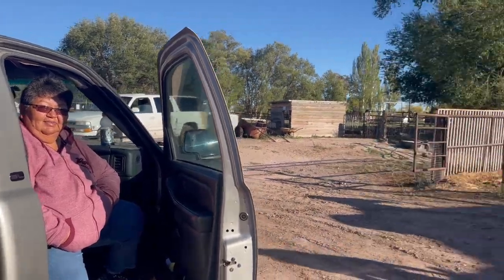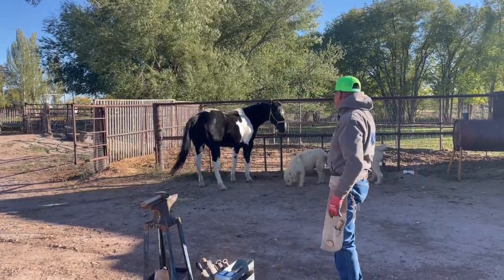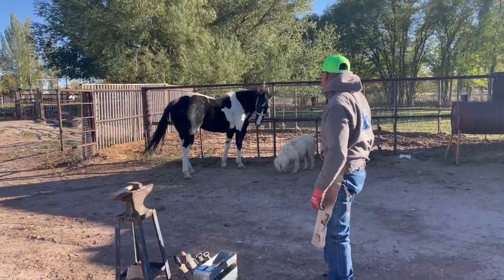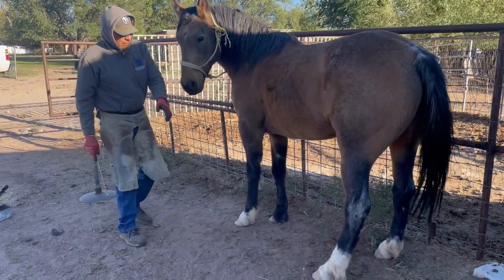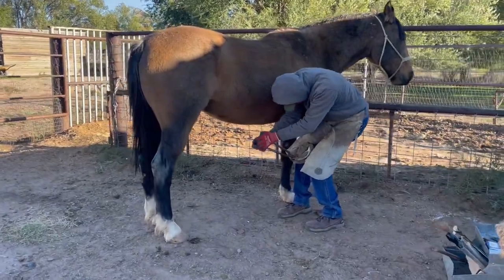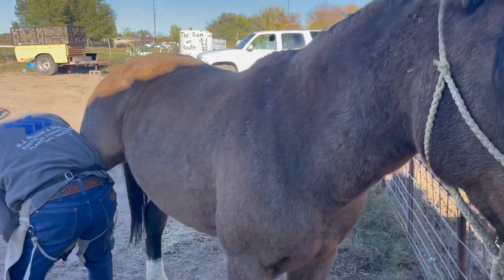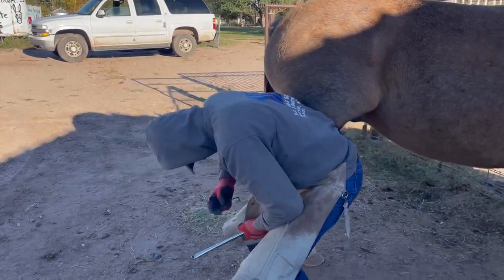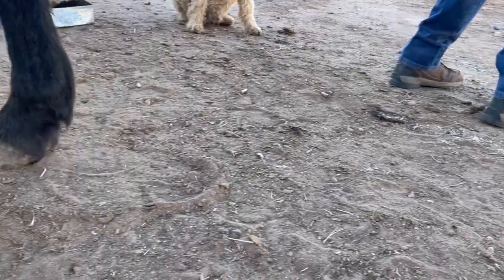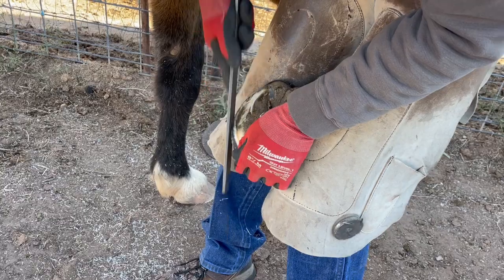It's so good to have Emma and Ray here, and Duchess looks like a new girl with her pedicure! Now Rawhide's getting a trim. It was great having Ray and Emma here, and now I'm going to put away Rawhide.